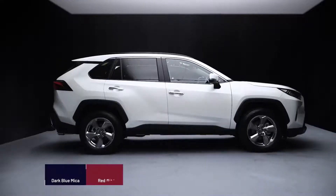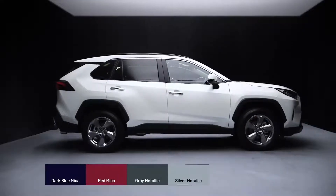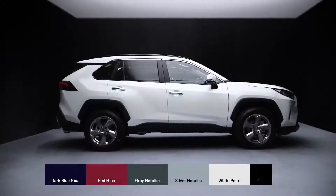The all-new RAV4 is available in six distinct colours: dark blue mica, red mica, grey metallic, silver metallic, white pearl, and attitude black.